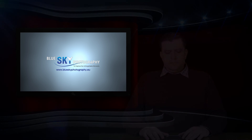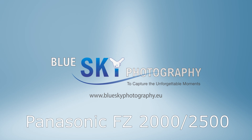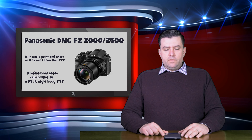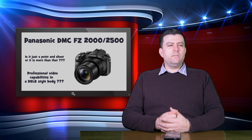Panasonic LUMIX FZ2000 slash 2500. Is it a point-and-shoot camera? Let's talk a little bit about it. Hello everybody, my name is Attila Mate from Blue Sky Photography, and today I'd like to talk to you about the Panasonic LUMIX FZ2000 slash 2500.